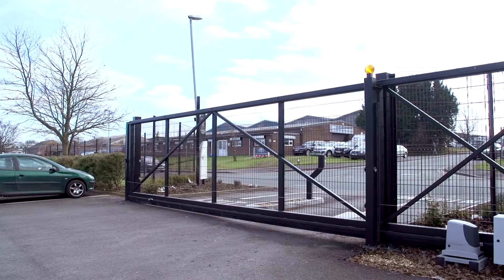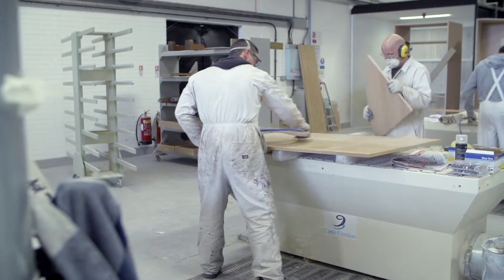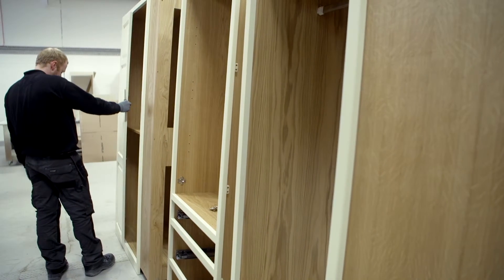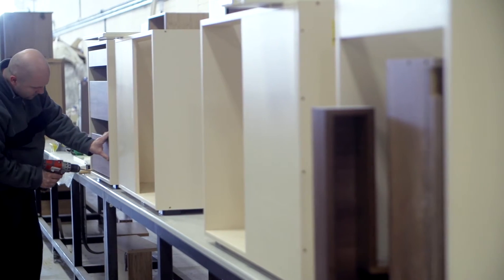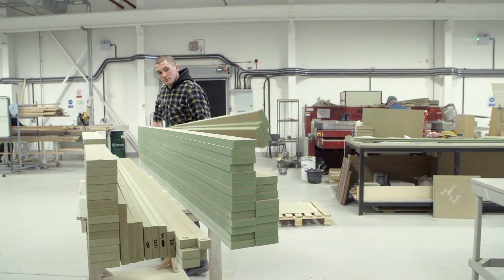We've only really moved across the road because the local area is great for us. It's got great access to the M1 and it's kind of central to the UK, so our retailers throughout the UK have got easy access to us. It was important for us to keep within where we were originally based, so it's great that the local council can help us achieve that through these different types of grants.